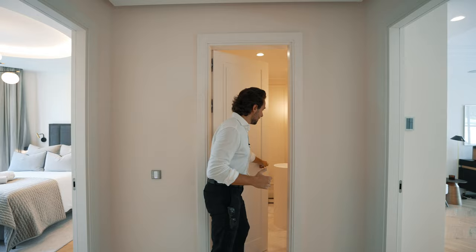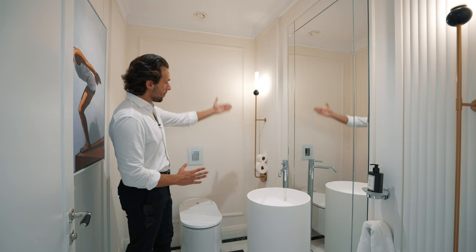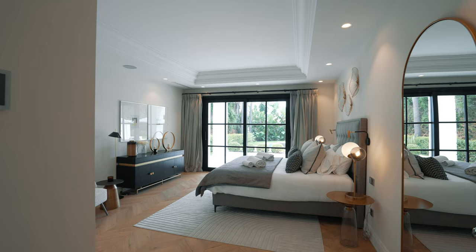Before bedroom number two, we have a guest toilet. There's a longitudinal sphere-like sink — one entity, one sink — really cool. The tap goes from the same height all the way down to the floor. The lighting system here is pretty interesting, and there's elegant marble on the floor with a divisional black lining.